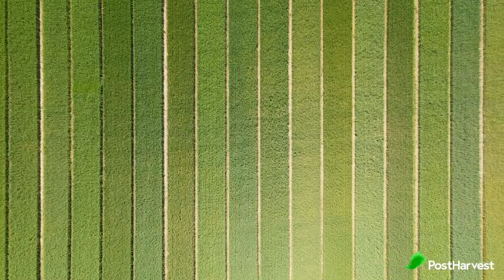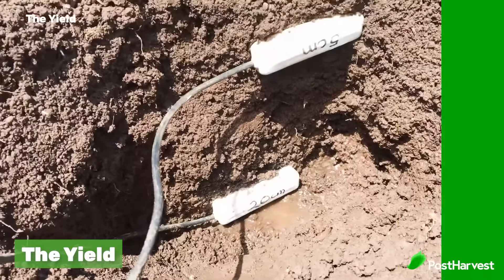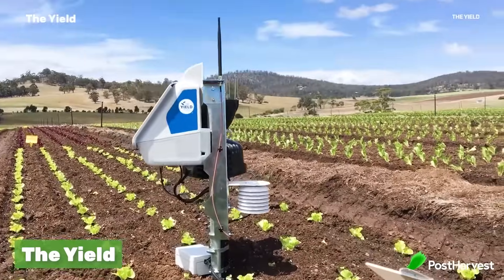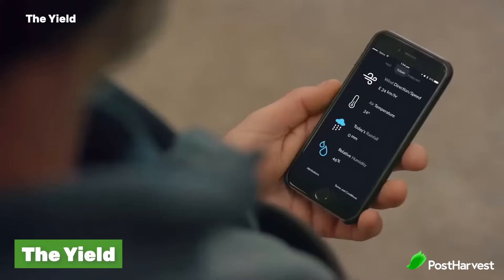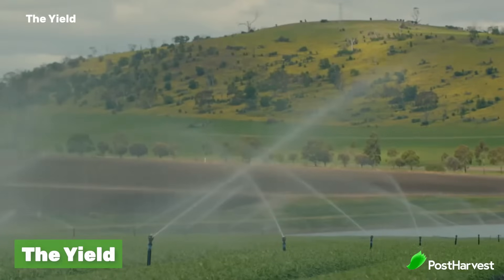Precision farming is a concept based on observing these factors and more to produce higher quality produce for less. One example is The Yield, which uses stationary sensors to measure the soil, nutrients, water, and surrounding air. It uses AI to determine the best course of action and relay this information to the farmer — for instance, increasing fertiliser to one part of the land instead of the entire farm, saving the farmer money, resources, and time.